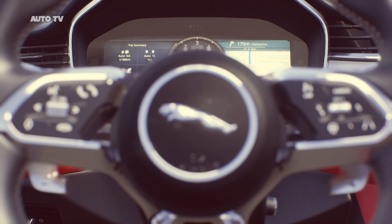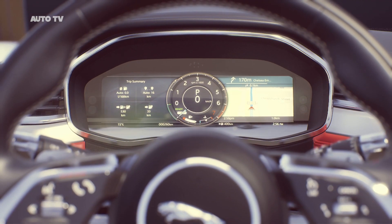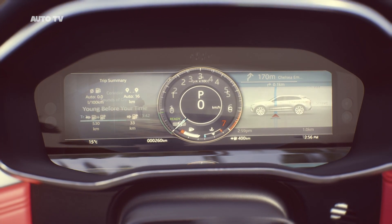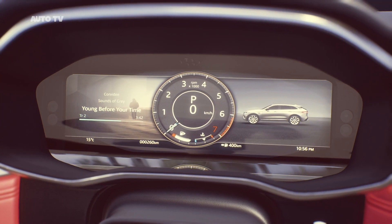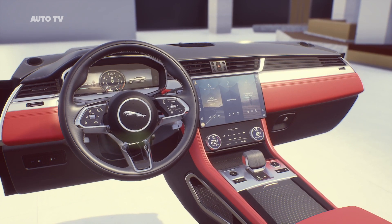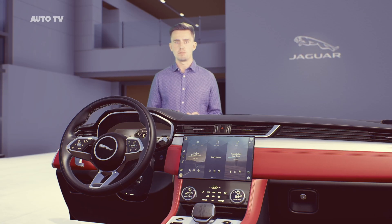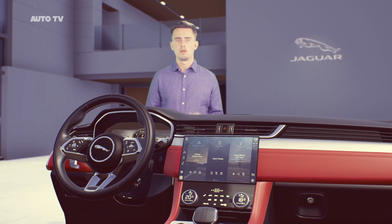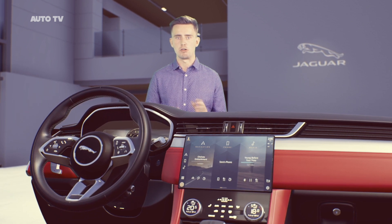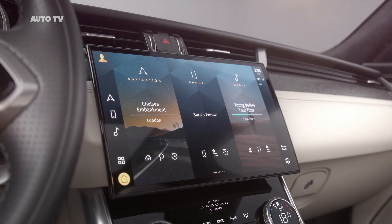Pivi Pro is augmented with a fully configurable 12.3-inch virtual instrument cluster and a full-colour heads-up display. You can customise these displays with layouts of your choice to prioritise the information you want to see, including directions and nearby charging or fuel stations — another way of reducing the load on the driver. Pivi Pro is ready to go as soon as you are: with a dedicated power source, your navigation is ready in the time it takes you to go from opening the door to sitting in the driver's seat. Pivi Pro also has the latest dual-SIM technology.